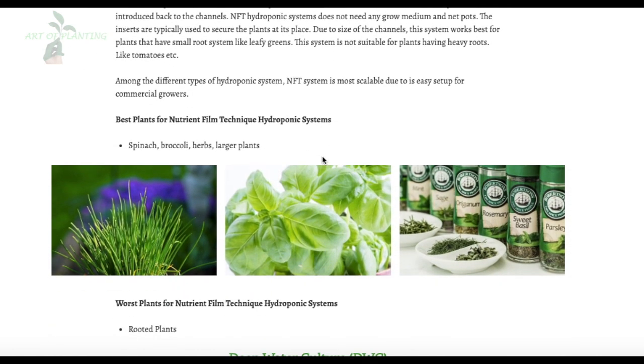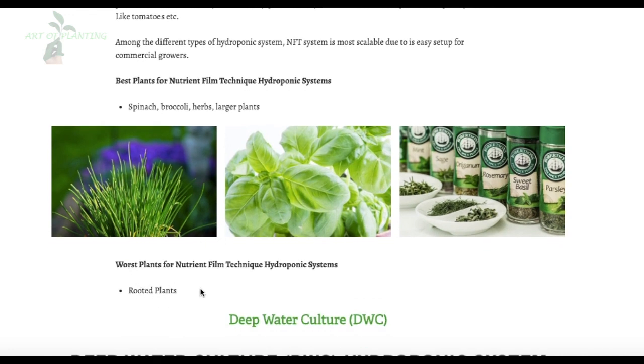The best plants for the NFT system are spinach, broccoli, herbs, and larger plants with shallow roots. The worst plants are rooted plants, because the roots do not have enough space within the system.